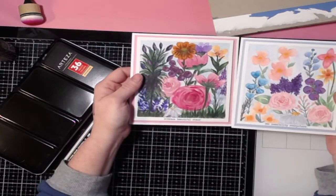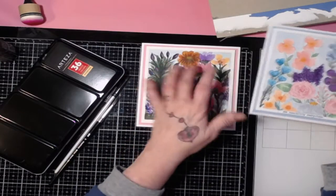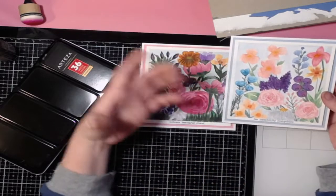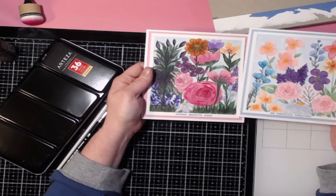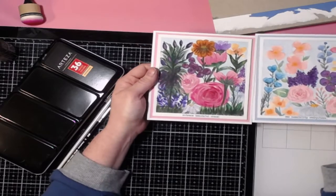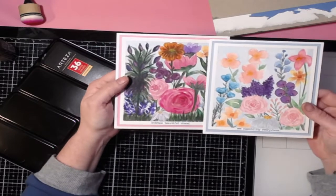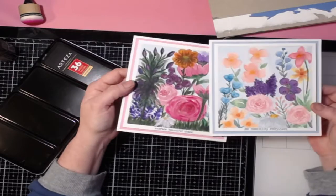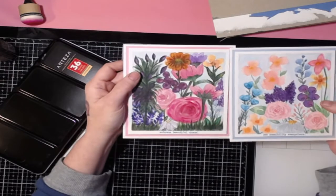I want to show you how to do a simple card — you don't have to do something so clustered. I just did these because they were more or less practice sheets that I turned into cards. I love watercoloring. I'm not very good at it, and honestly I just screwed around and lucked out that things worked.